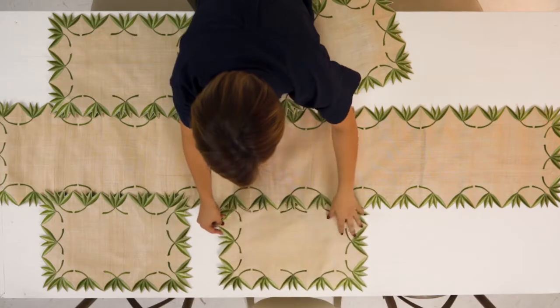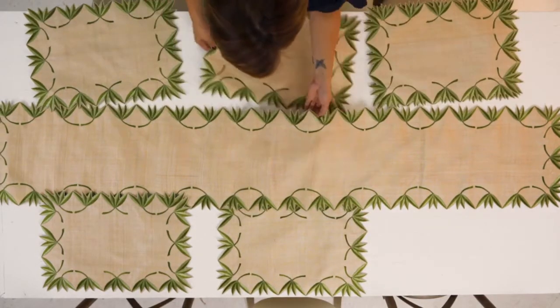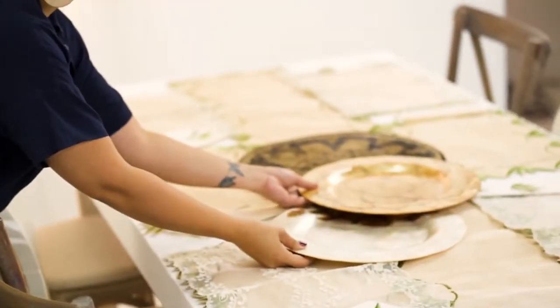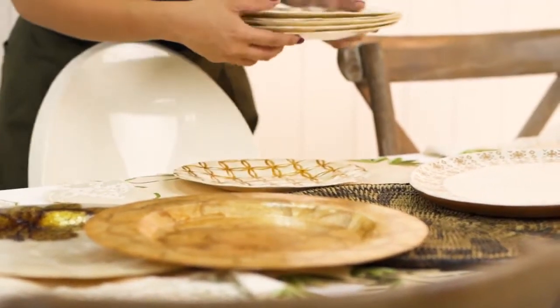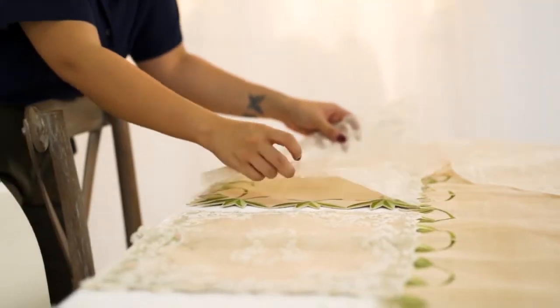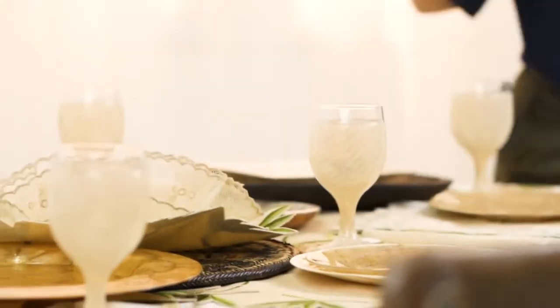These cinnamay placemats with leaf embroidery are my favorite, so I'm going to use them as my main canvas to layer with other textures such as wood, bamboo, rattan, nito vine, and piña silk. Dainty embroidery like those found in these piña silk placemats can also add a pleasant surprise to your composition.